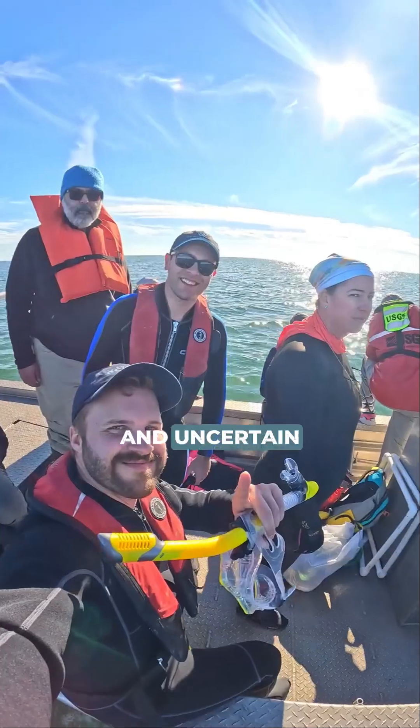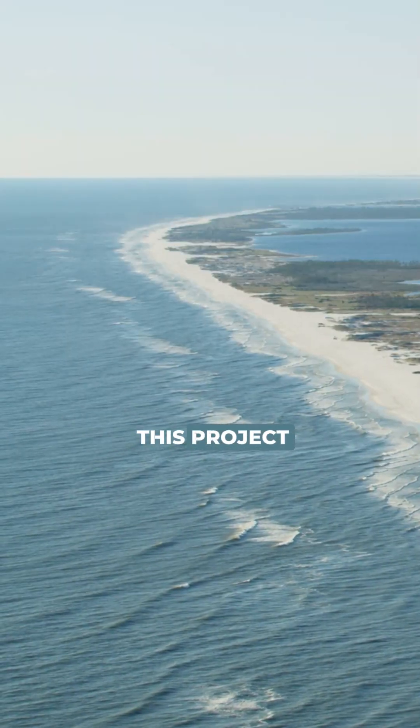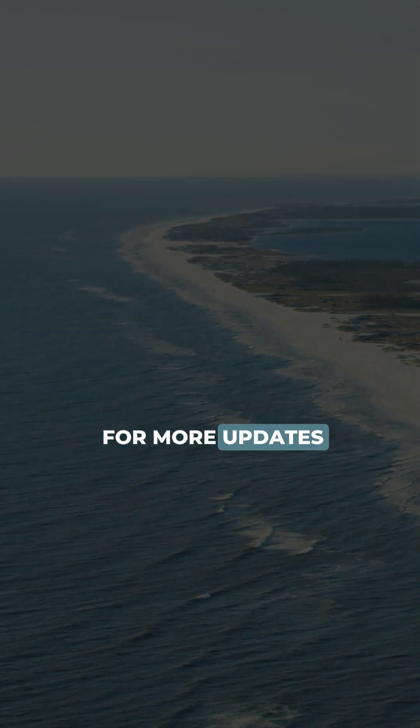The restoration of the Chandelure Islands is complex and uncertain, but has the potential to be informed by science, and we're really excited to be working on this project. Give us a follow for more updates.